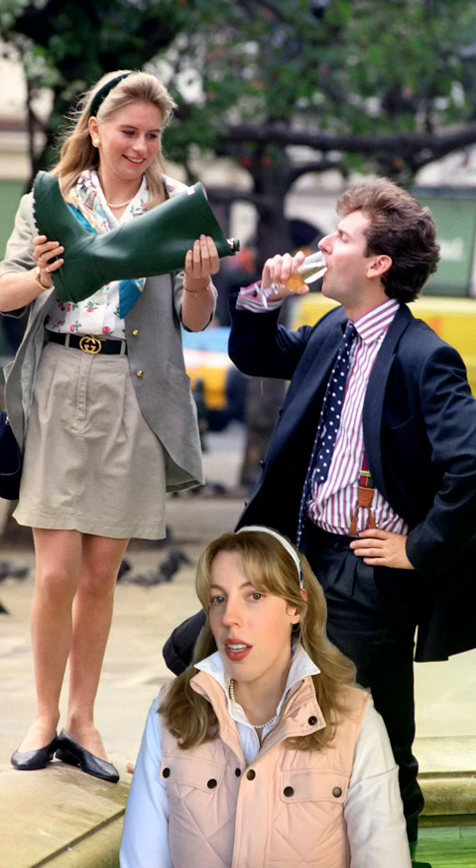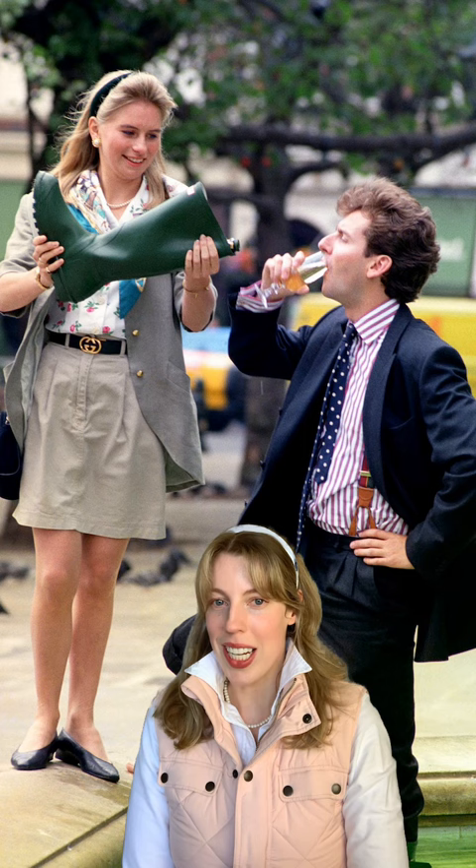How to become a Sloane Ranger. Step 1: Hang around Sloane Square in London. Drinking champagne out of a Hunter boot is optional, but encouraged.